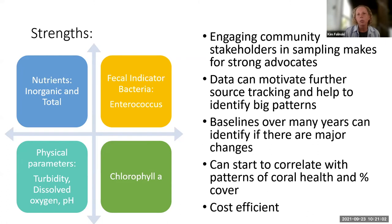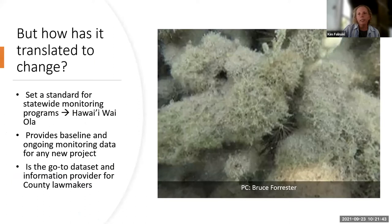The program motivates further source tracking. Once you've identified the big problems, you can use secondary techniques — isotopic techniques, pharmaceuticals — to source track more specifically. It creates a baseline now in EPA's databases, and you can look at coral health, percent cover, land use, and historical land use from a research perspective. The program has set a standard for statewide monitoring and is being used in planning processes. But translating it to actual change — informing the next phase rather than just passively watching water quality over time — has been more of a challenge.